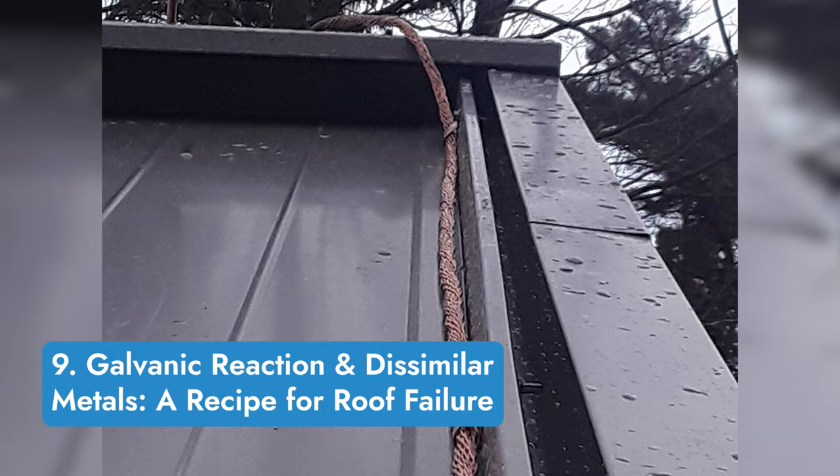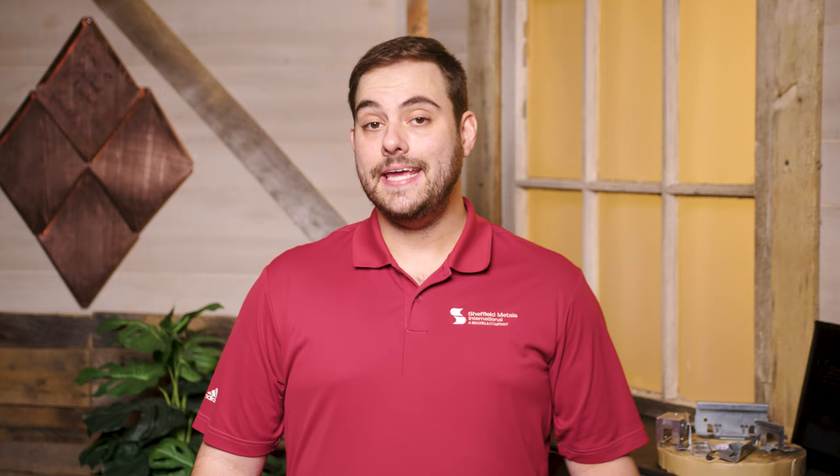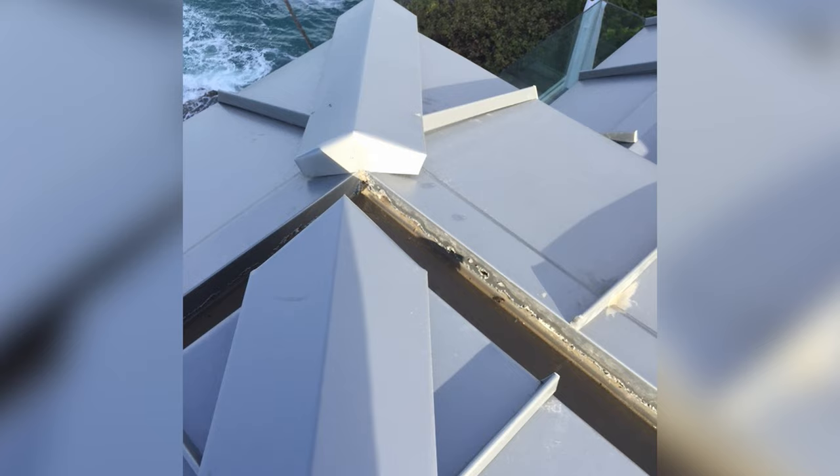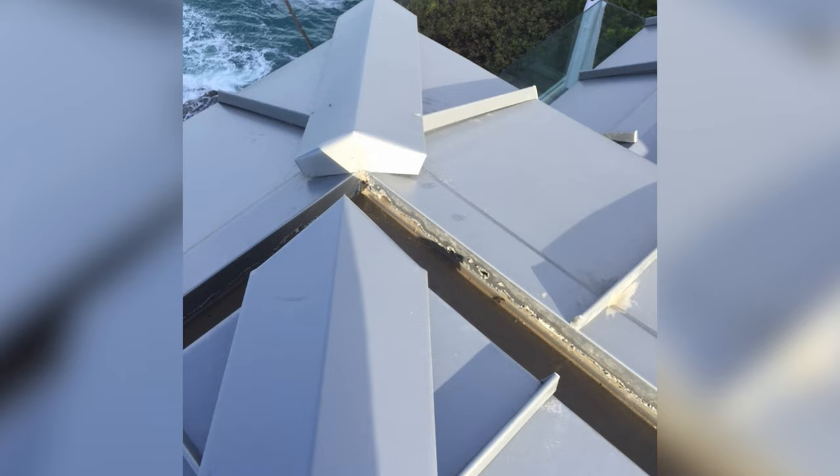Galvanic Reaction and Dissimilar Metals — a recipe for roof failure. In number nine, we dive into some basic metallurgical science and learn about the interactions between dissimilar metals. We also explore how galvanic reaction works and how it can cause premature roof failure.